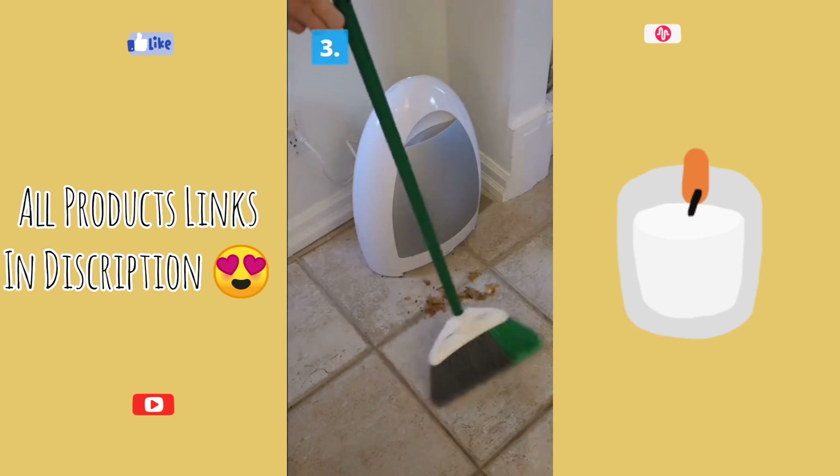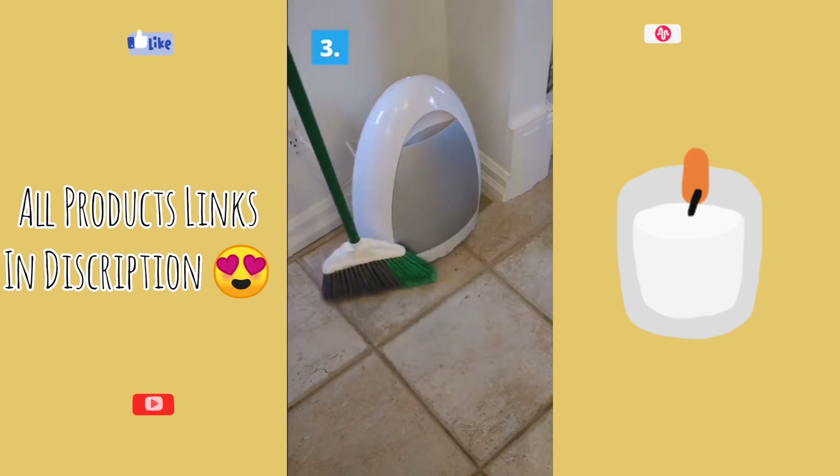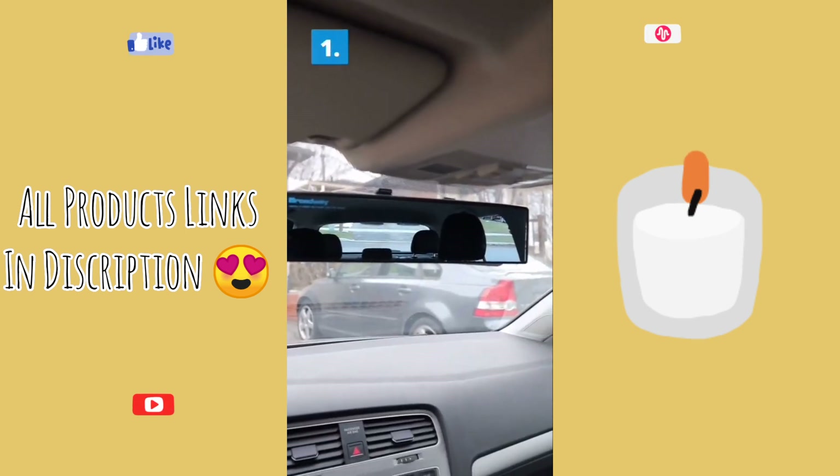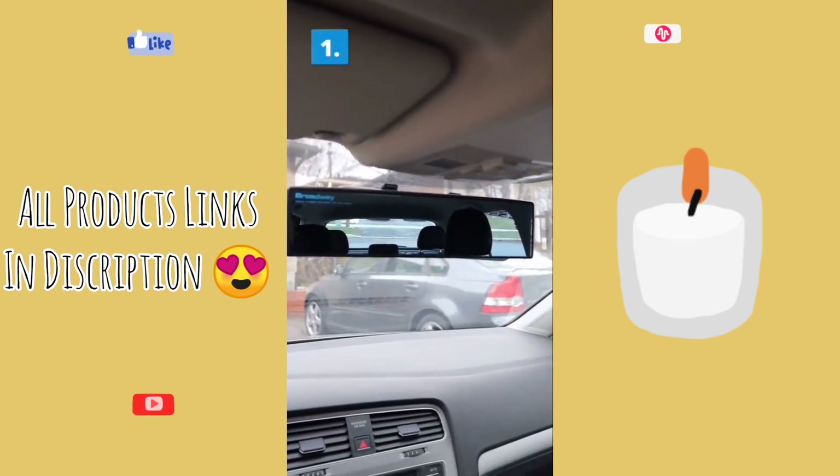And the top three: the stationary vacuum is awesome — we can sweep up our mess in no time. At number two, the heated jacket — wear it all the time, really makes a difference in the winter. And at number one, the wide rear view mirror so you can see your blind spots.